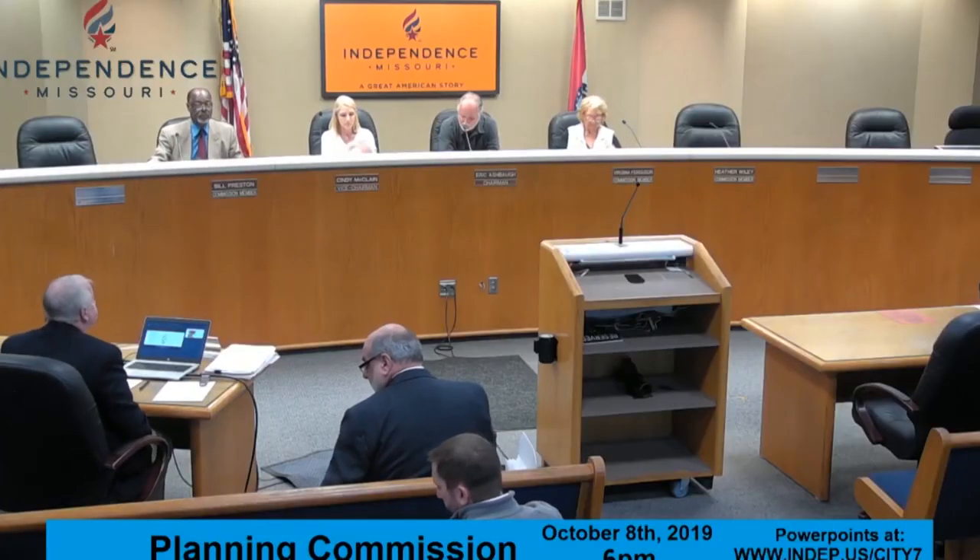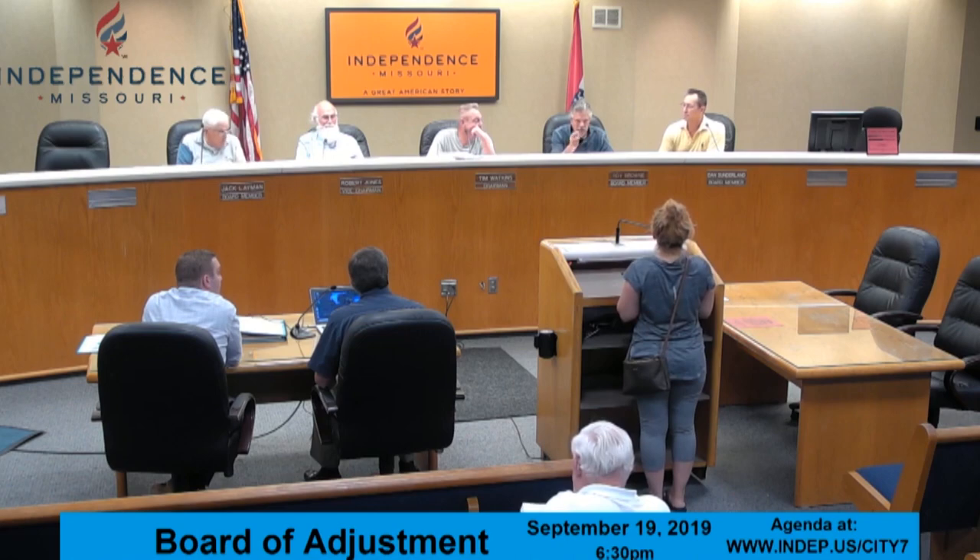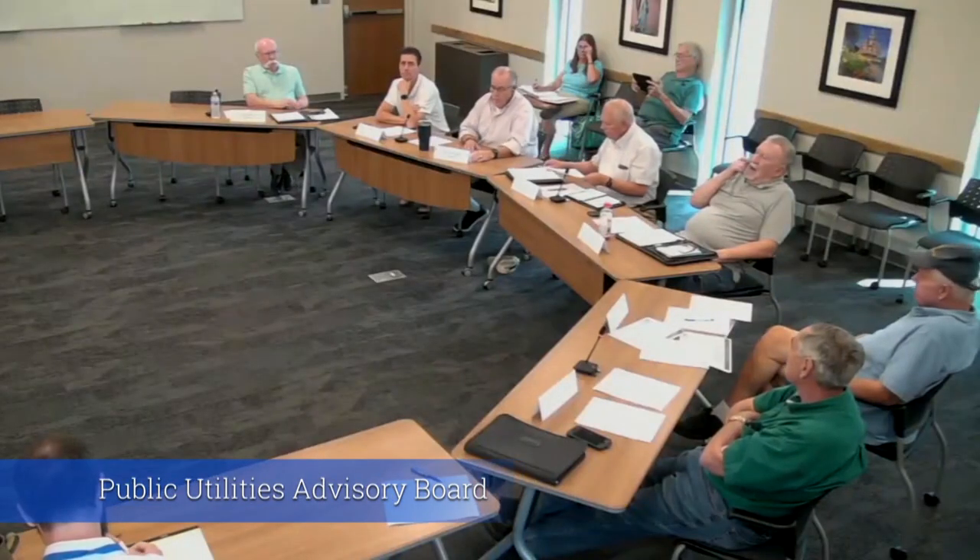Boards and commissions are our opportunity for the public to be able to serve the community, and we have approximately 40 boards and commissions that we assist with, trying to keep those boards filled with our citizens. I think it's one of those little hidden gems in our office that doesn't get enough recognition, but it's important just like everything else.